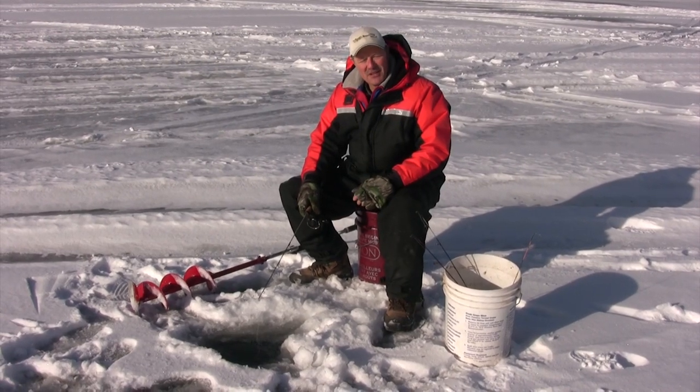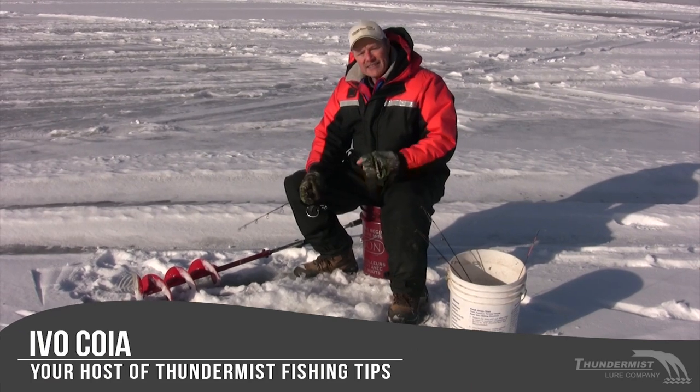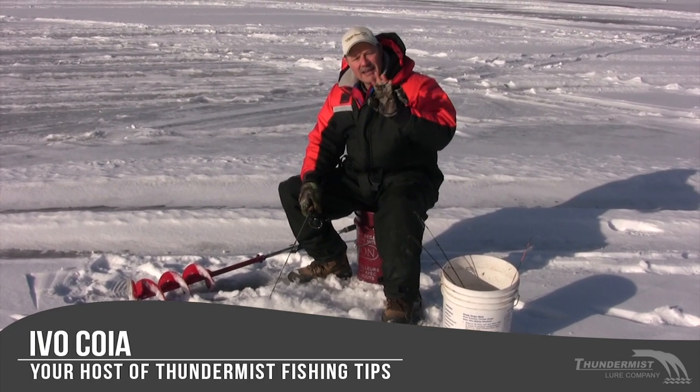Hi folks, it's Evo here from Thundermas Lure Company and welcome to today's quick fishing tip. On today's quick tip, we're actually going to share four tips with you on ice fishing.